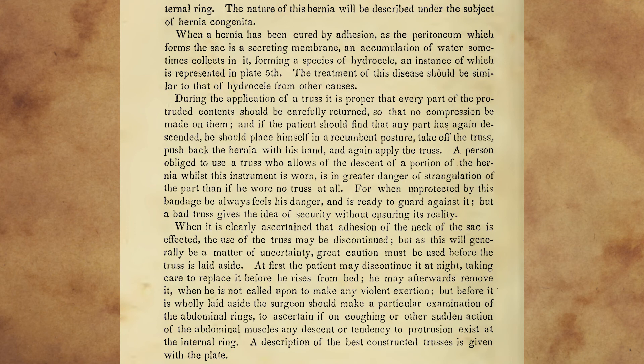During the application of a truss, it is proper that every part of the protruded content should be carefully returned, so that no compression be made on them, and, if the patient should find that any part has again descended, he should place himself in a recumbent posture, take off the truss, push back the hernia with his hand, and again apply the truss. A person obliged to use a truss who allows the descent of a portion of the hernia whilst this instrument is worn is in greater danger of strangulation of the part than if he wore no truss at all, for when unprotected by this bandage he always feels his danger, and is ready to guard against it. But a bad truss gives the idea of security without ensuring its reality.